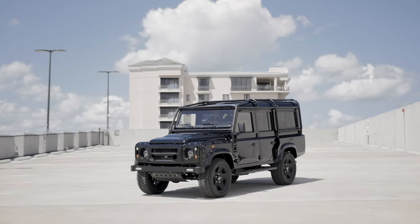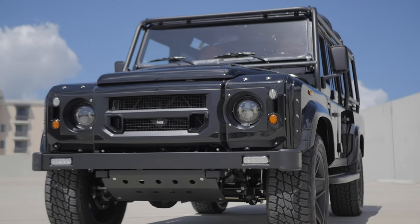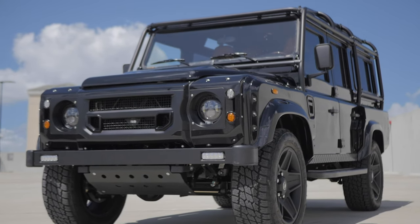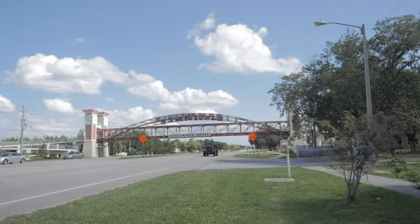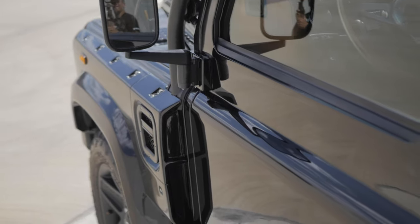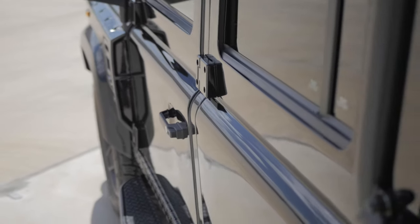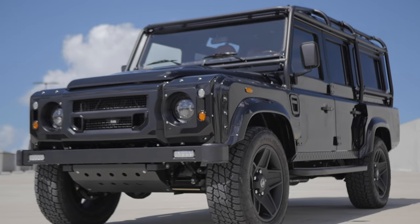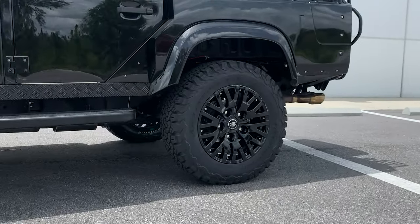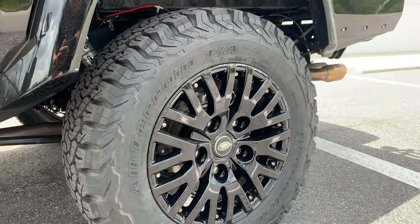This is Project King, an ECD110. On the outside, King is painted in full gloss obsidian black with black accessories, a real stealth-like appearance. King sits on 18-inch Defend 1983 wheels with BFG all-terrain tyres, all in black.